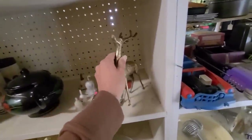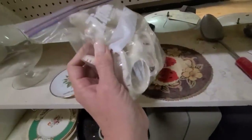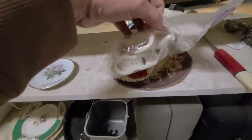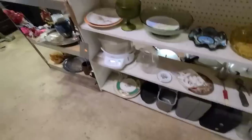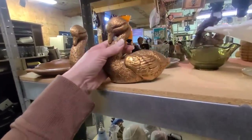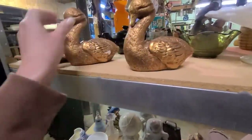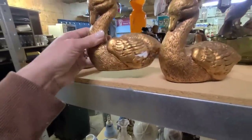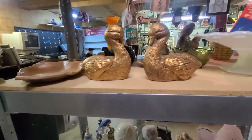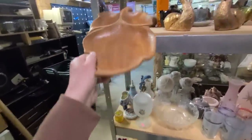Oh, brass deer, brass deer! Look at these little bunny napkin rings - those are pretty. I think it says something like 'hops' on the bottom. I love these - they're heavy. I think they were painted. I wish they were brass, but they're ceramic. They're heavy though; I could repaint them. I love the look of them. How cute would that be as little bookends? I love this wood leaf too - that is beautiful.